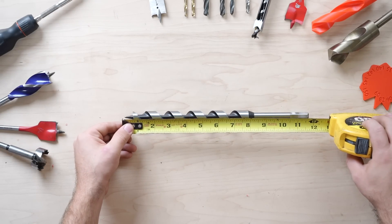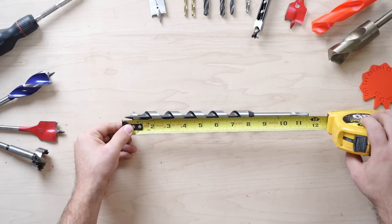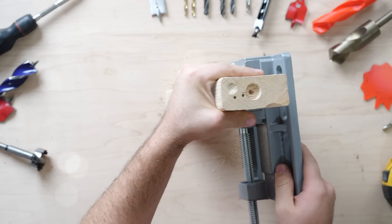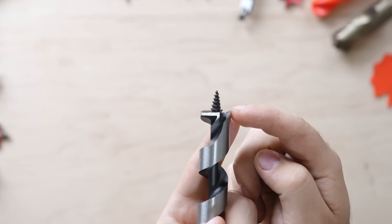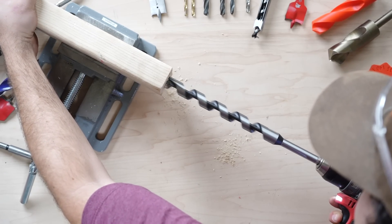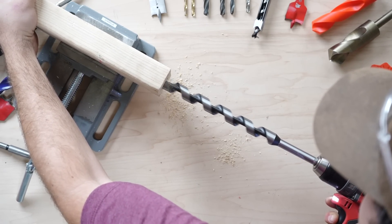Augers can make very deep holes thanks to their large and long flute. They also make very clean cuts while being very fast. The tail here slices the wood, then the edge cuts the material out, while the screw tip feeds in the bit with power and speed.